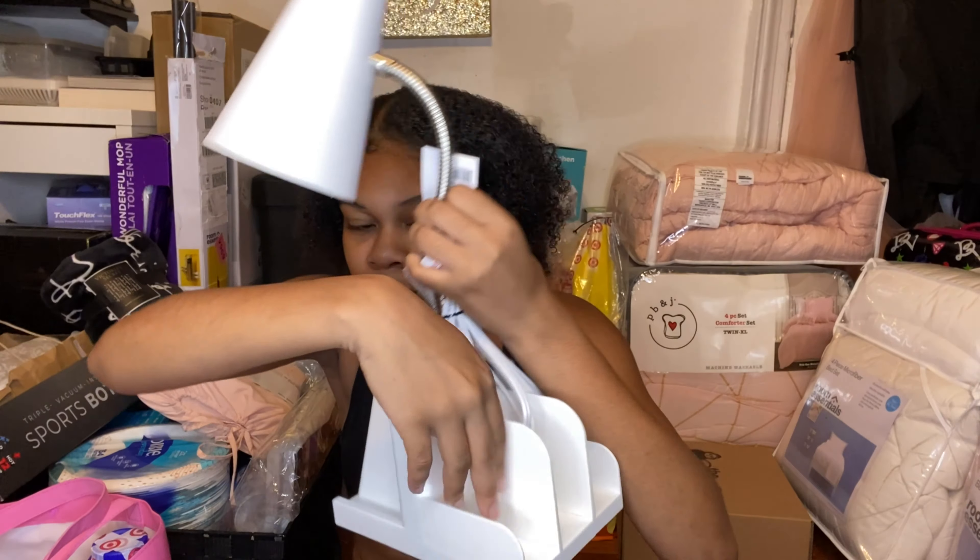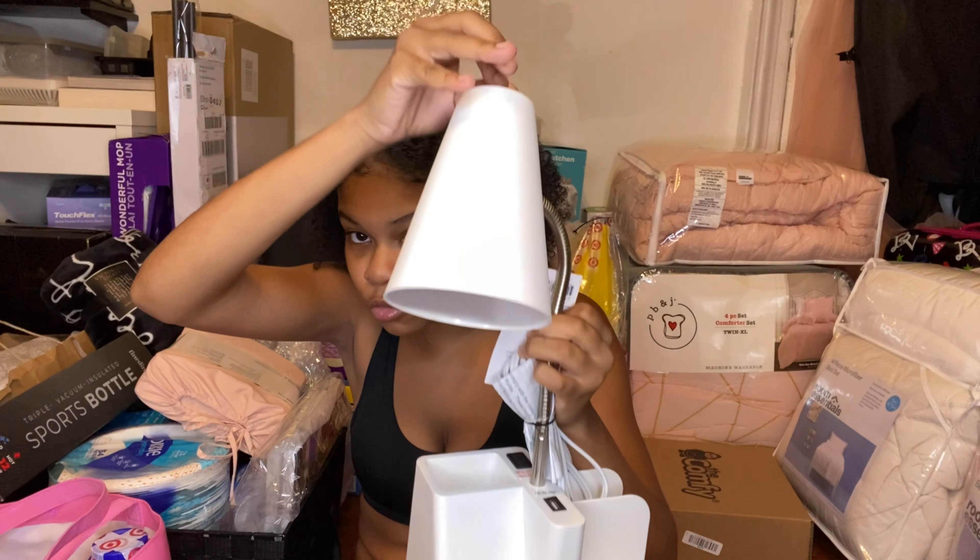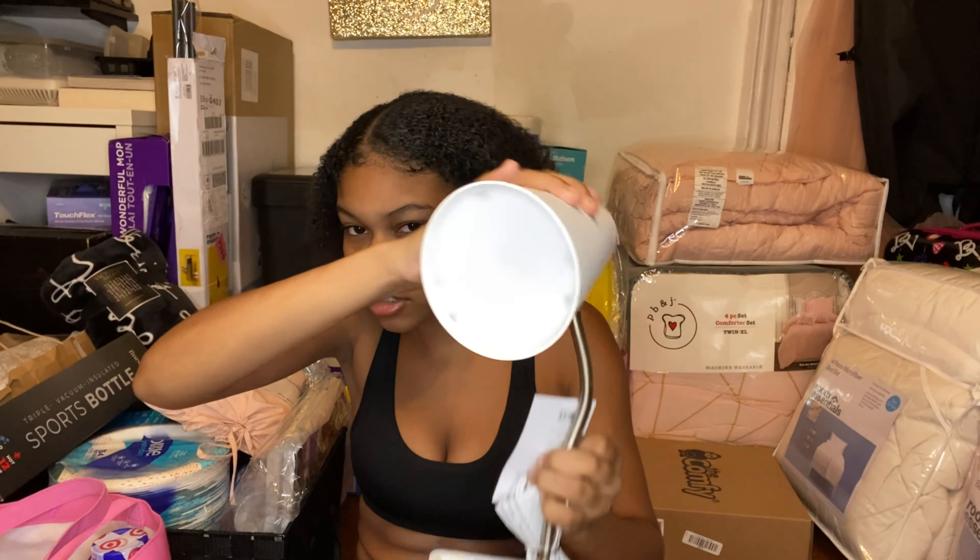Next is this LED lamp attachment. It has a USB port and also a regular outlet, plus little storage spots. You just turn it and it shines a light.